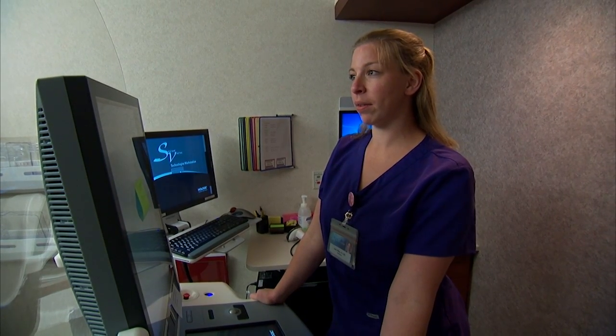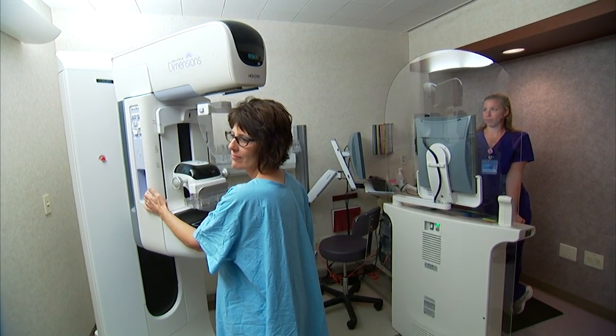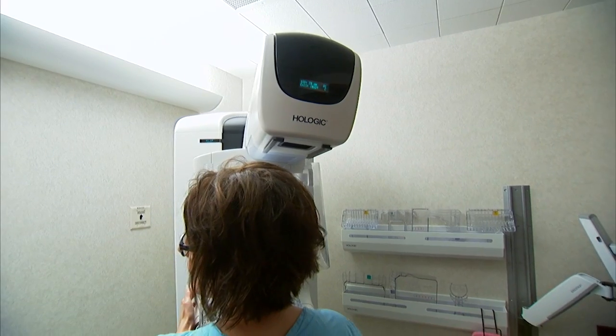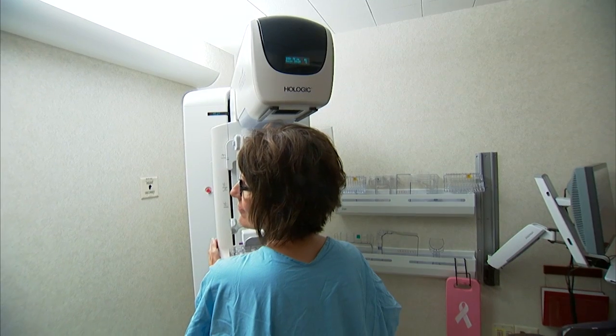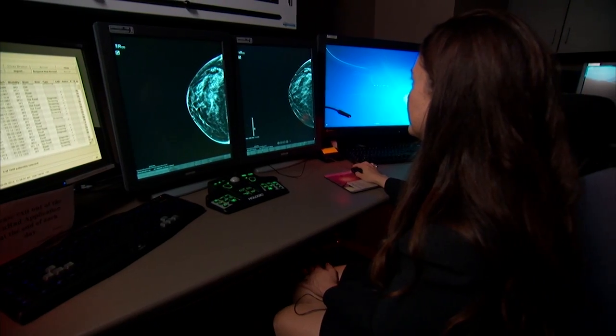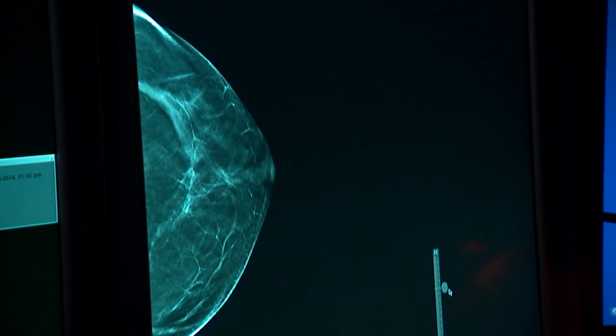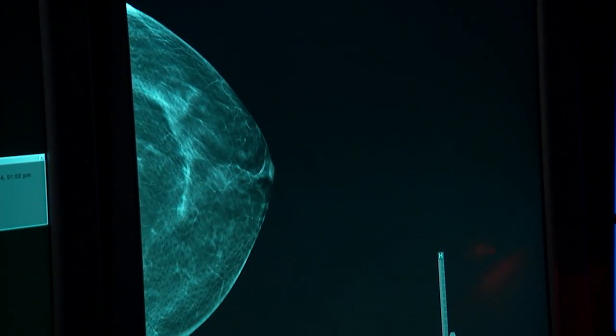Hold your breath. At first glance, it looks like this patient is getting a typical mammogram to screen for breast cancer. But this test includes new technology that allows doctors to see inside the breast more clearly than with standard mammography. It's called tomosynthesis.